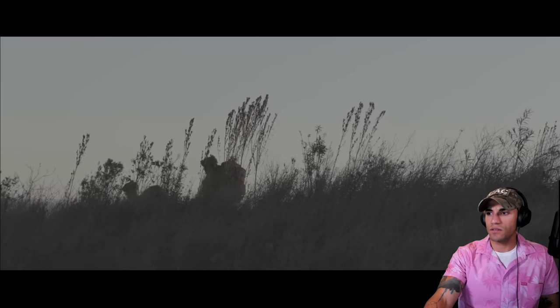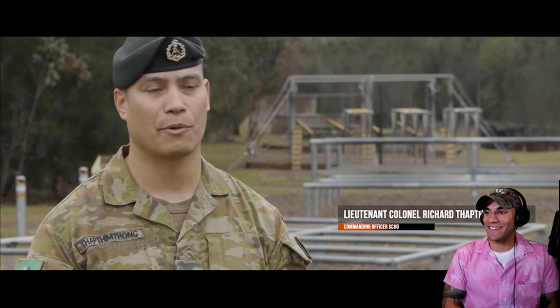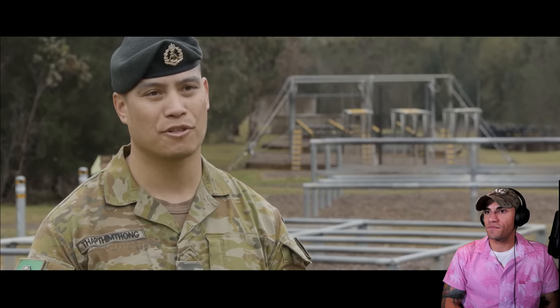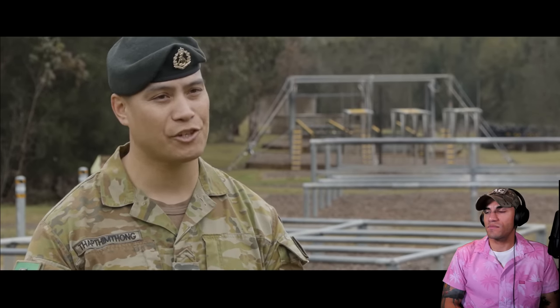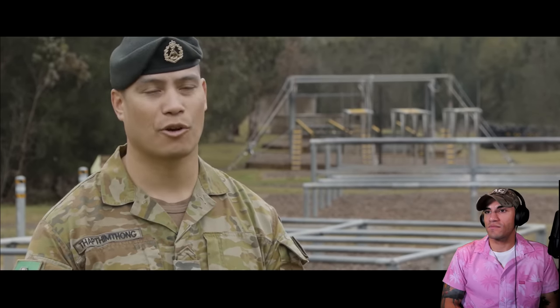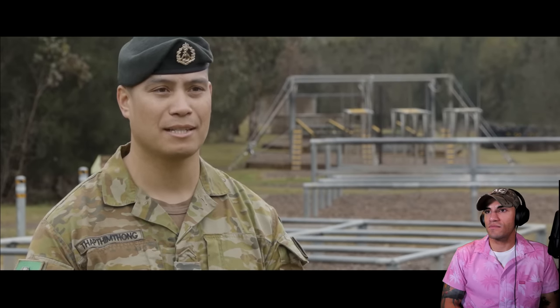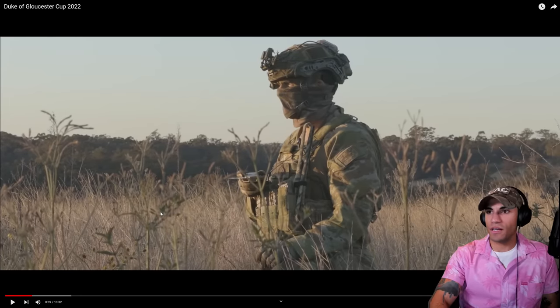The Duke of Gloucester Cup — also known as the Dog Cup — is the Australian Army's preeminent section-level competition, run every year at the School of Infantry. It's an opportunity for the school to provide a framework for RAR battalions to send their sections and be tested across the entire suite of skills required to be an infantry soldier in today's modern army.